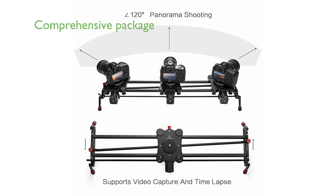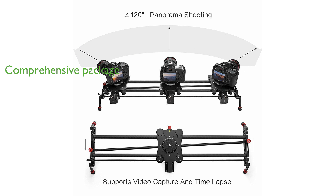The slider comes with a comprehensive package including a motorized slider, controller, battery, charger, and carrying bag, ensuring you have everything you need for a seamless shooting experience.